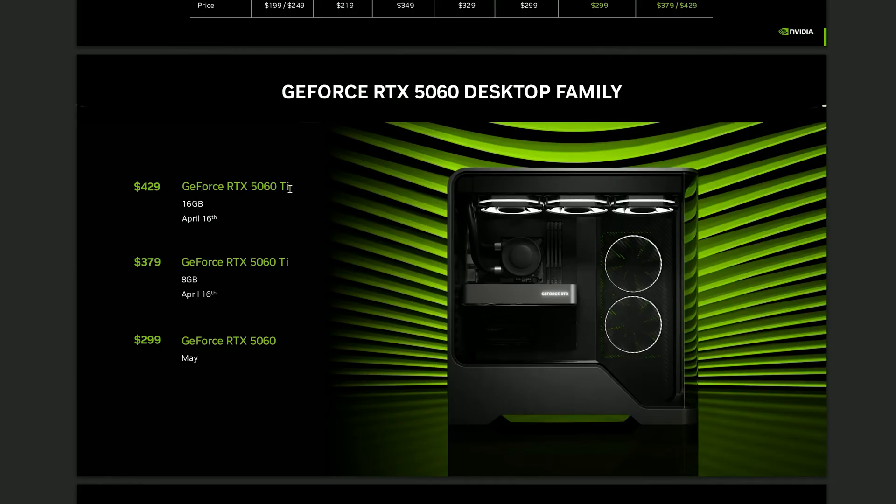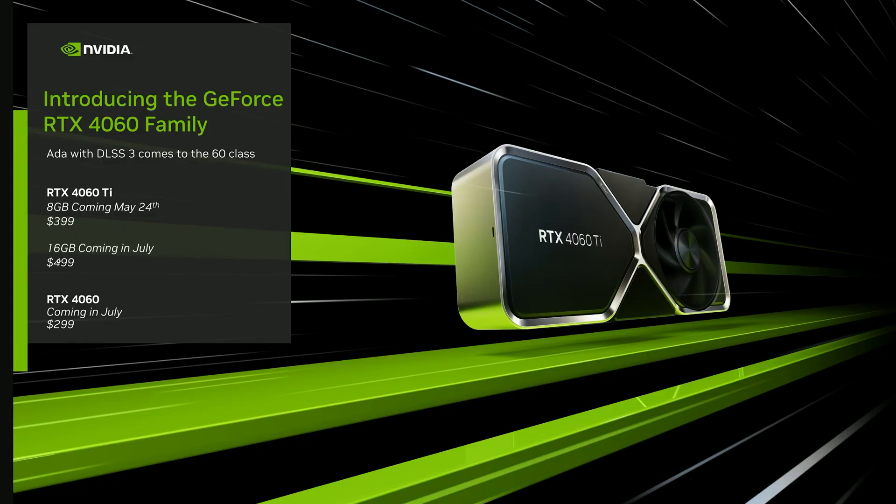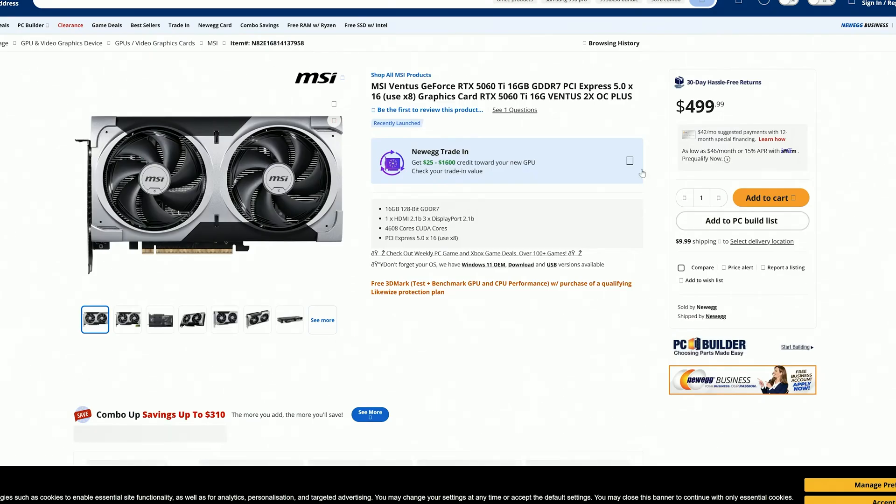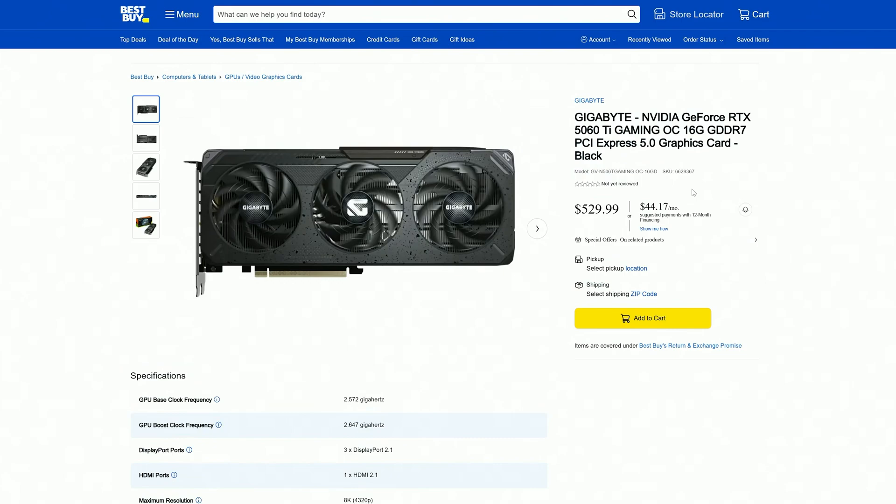On paper, Nvidia's new 5060 Ti 16GB launches with an MSRP of $430, which compared to the 4060 Ti 16GB which launched at around $500 looks attractive. But in reality, finding it at that price is a little tough. The cheapest 5060 Ti 16GB I found was around $480, and that price steadily increases to $500 and then eventually $530, depending on the model, seller, and where you're getting it from. And that puts it in a bit of a no man's land.